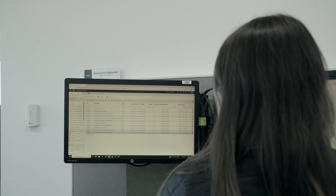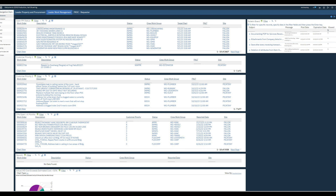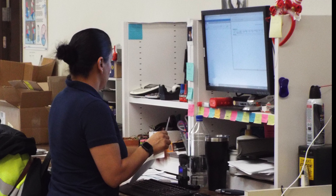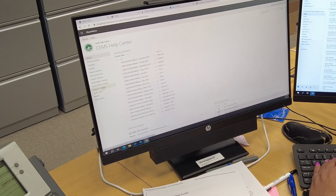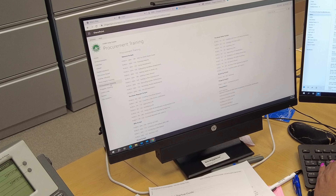The Chugach Enterprise Management System, or CEMS, is Chugach Government Solutions' proprietary configuration of IBM's Maximo. A comprehensive system for managing maintenance activities, inventory, and procurement, it's the IT software system built to digitize and automate many of the core processes outlined in CHAMP.